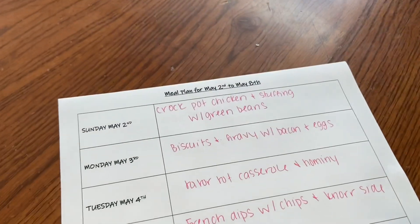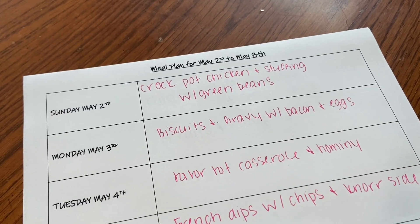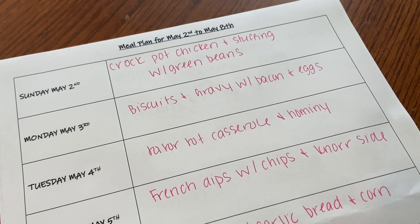I'm going to show you my meal plan for the week really quickly. Sunday we're going to do crock pot chicken and stuffing with green beans — that is one of our favorite meals. Then Monday we'll do biscuits and gravy with bacon and eggs.